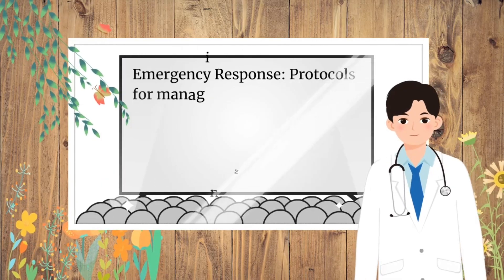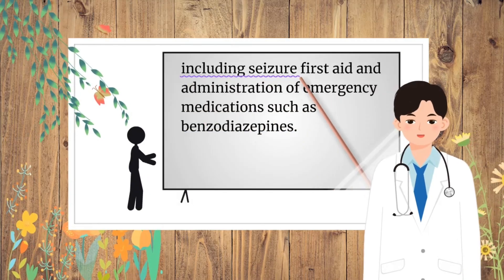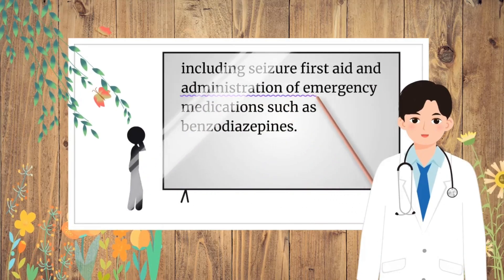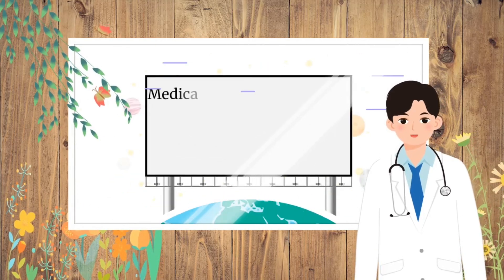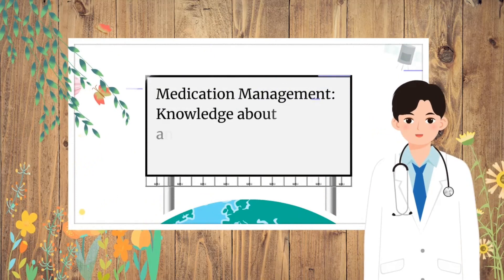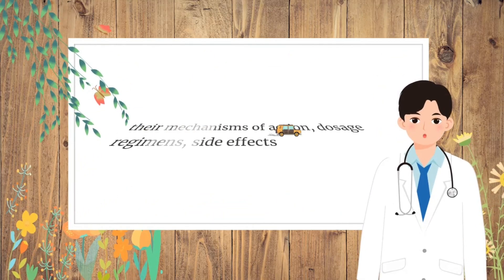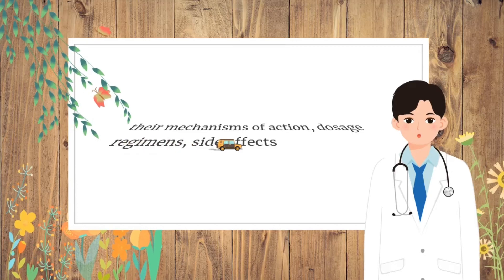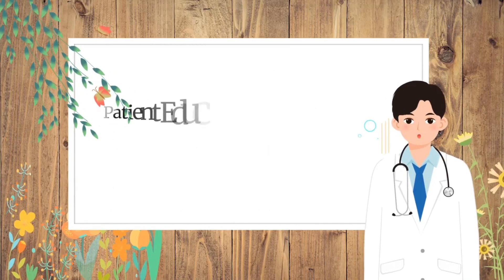Emergency Response covers protocols for managing seizures in emergency situations, including seizure first aid and administration of emergency medications such as benzodiazepines. Medication Management includes knowledge about anti-epileptic medications, their mechanisms of action, dosage regimens, side effects, and monitoring parameters.